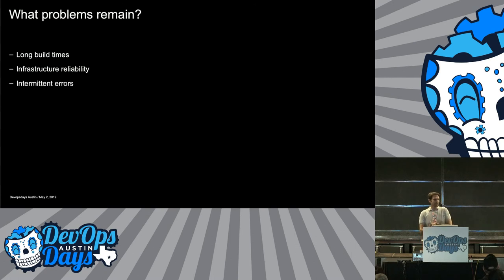What problems do we still struggle with? Long build times and long test times — eight hours isn't great and we're definitely working on speeding that up. Infrastructure reliability — if the infrastructure goes down, all our builds and tests start breaking, which is a huge blocker in the pipeline. And intermittent errors — if we let those pile up, it becomes a major problem because you're taking that much longer and doing that many more retries. As those pile up, we really need to get focused on fixing them.